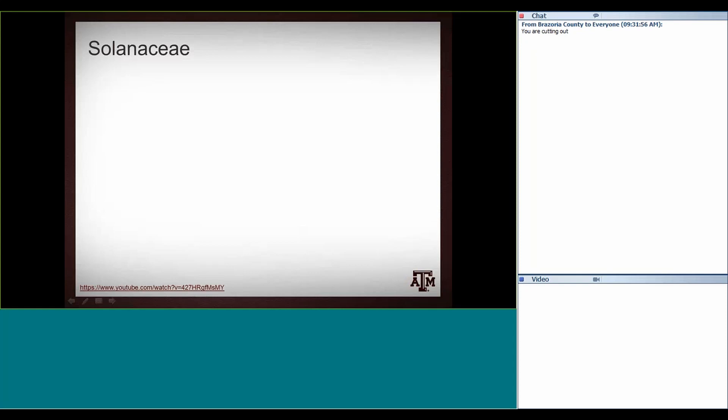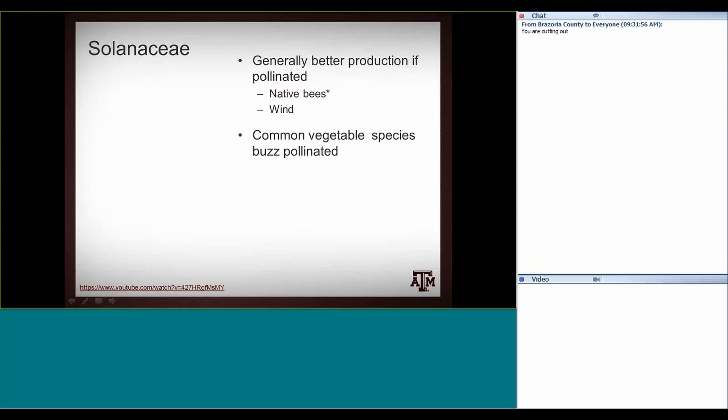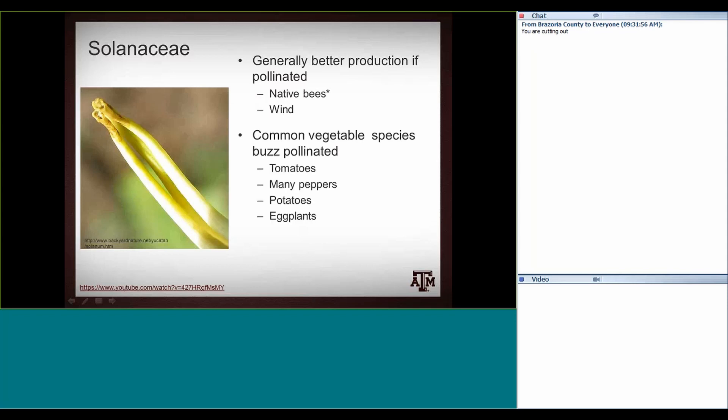The solanaceae — or nightshade family — includes tomatoes. We touched on buzz pollination earlier. Most of these examples can self-pollinate, and a little bit of wind will pollinate most of them. But they can do a little bit better and have a larger fruit if pollinated by native bees doing buzz pollination — they'll produce a little bit nicer, larger fruit. Wind does play a role. The buzz-pollinated plants in this family include your tomatoes, peppers, potatoes, eggplants — those are all buzz pollinated. They're not really reliant on honeybees, but really benefit from native bees, and you can see higher yield if you just have a lot of native bees in the area.